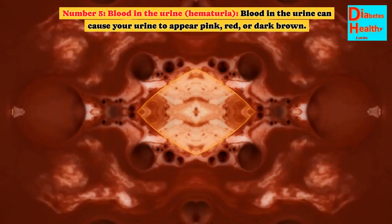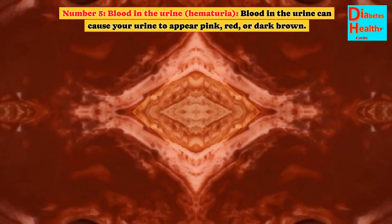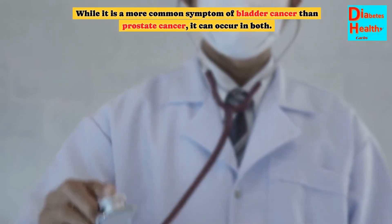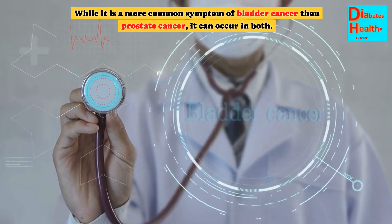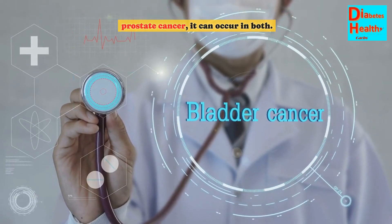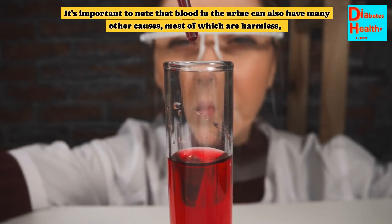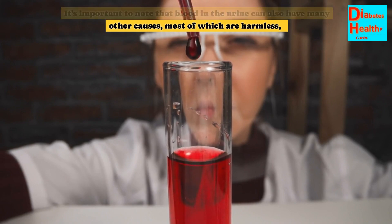Number 5: Blood in the urine — hematuria. Blood in the urine can cause your urine to appear pink, red, or dark brown. While it is a more common symptom of bladder cancer than prostate cancer, it can occur in both. It's important to note that blood in the urine can also have many other causes, most of which are harmless.